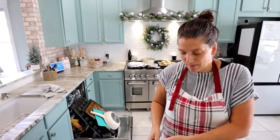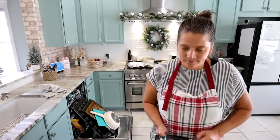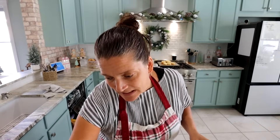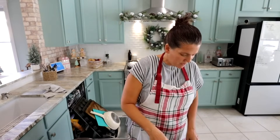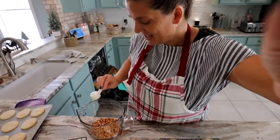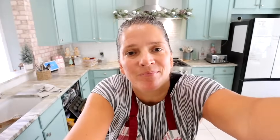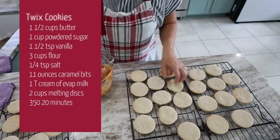The caramel part: take a package of caramel bits with one tablespoon of evaporated milk. You have a whole can of evaporated milk and literally just use one tablespoon — doesn't seem like very much, but that's okay. Put it in the microwave and melt it slowly. My caramel is all melted. The key is to be very careful — hopefully it spreads and doesn't harden off too soon. I'll just plop some on and see how this works.